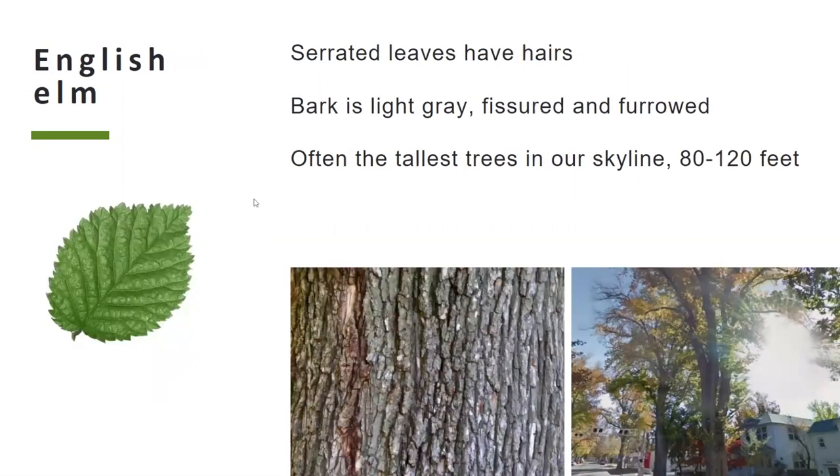The English elm also has serrated edges to the leaves, but in contrast to the American elm, the leaves are hairy or fuzzy to the touch. The bark is light gray, fissured and furrowed, and the ridges are very vertical — they don't have the same meandering characteristic as the American elm. It's often one of the tallest trees on the skyline, sometimes getting over 100 feet tall, so that can be a helpful identifying characteristic.